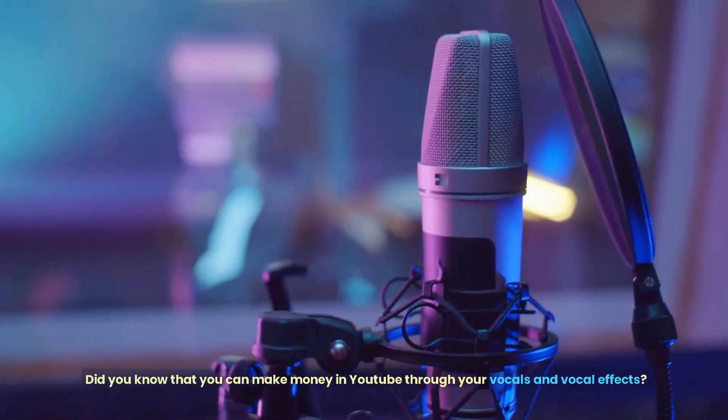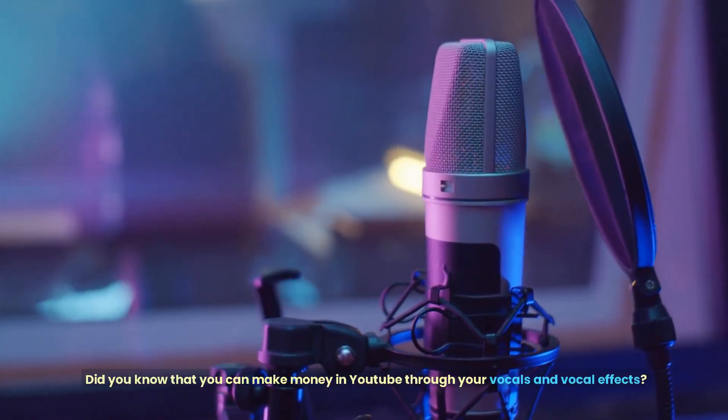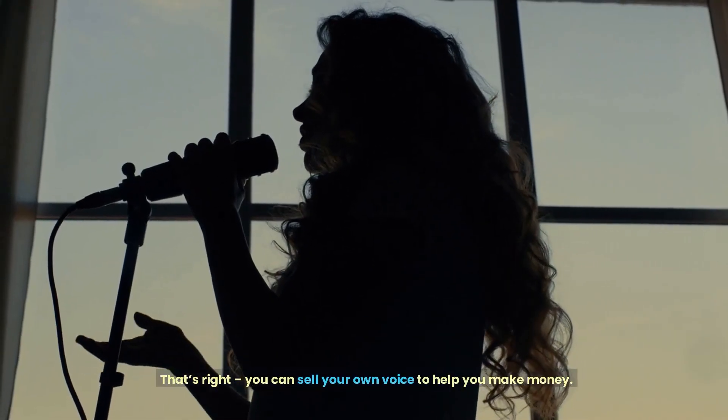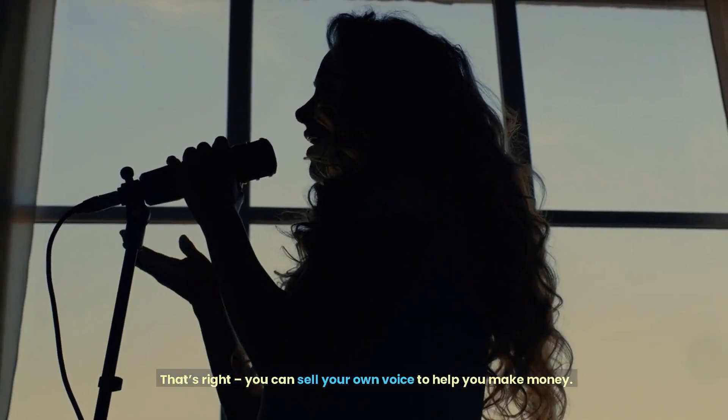Did you know that you can make money on YouTube through your vocals and vocal effects? That's right — you can sell your own voice to help you make money.